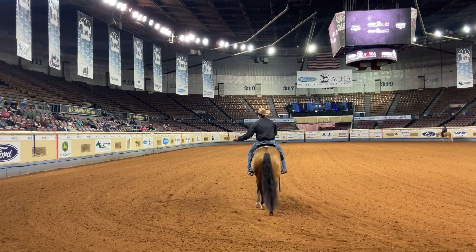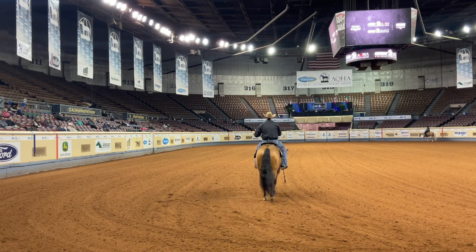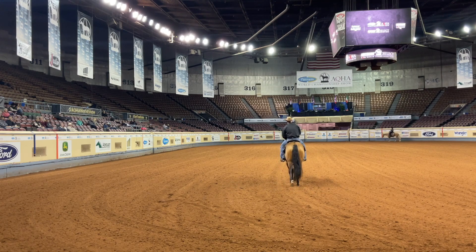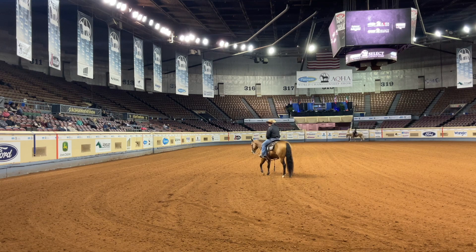That foundation could be roping, could be working cow horse, could be very many different classes. What AQHA wants to look for is a horse that has a true four-beat walk, just like Stacy's doing currently - a very flat-footed, methodical walk. That horse is not in any big rush. You could ride that walk all day long no matter where you're at. You're going to be comfortable, the horse is going to be happy, you'll have a good day.